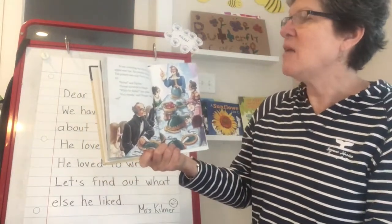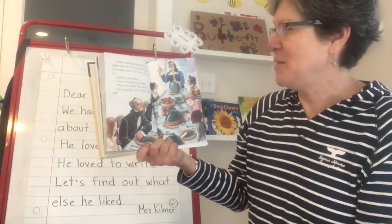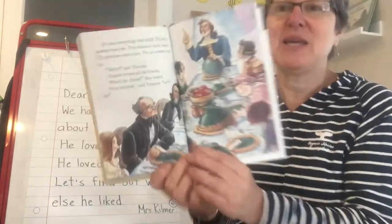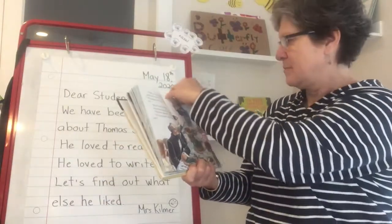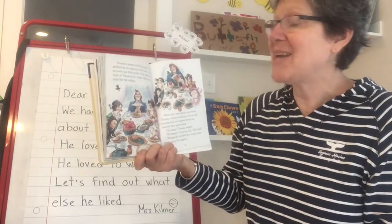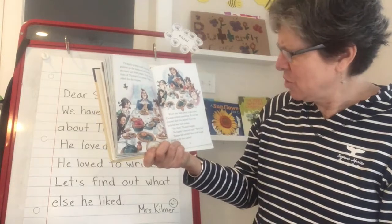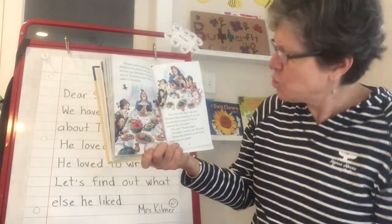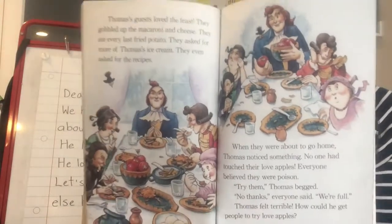At last, everything was ready. The love apples were ripe. The macaroni was cheesy. The potatoes were crisp. The ice cream was icy. Perfect, said Thomas. Thomas invited all his friends. What's for dinner? they asked. It's a surprise. Let's eat. Thomas's guests loved the feast. They gobbled up the macaroni and cheese. They ate every last fried potato. They asked for more of Thomas's ice cream. They even asked for the recipes. But when they were about to go home, Thomas noticed something — no one had touched their love apples. Everyone believed they were poison. Try them, Thomas begged. No thanks, everyone said. We're full. Thomas felt terrible. How could he get people to try love apples?